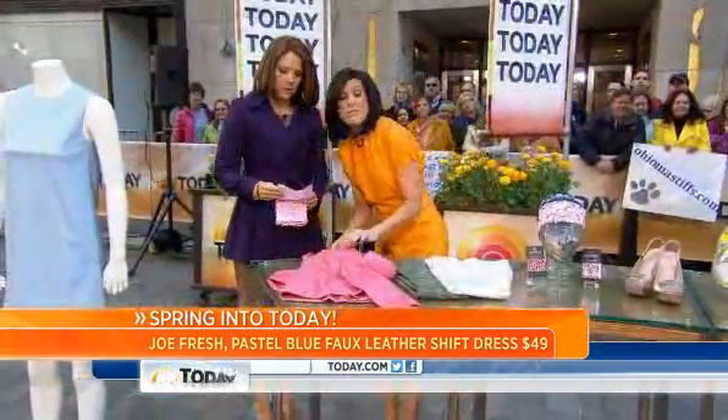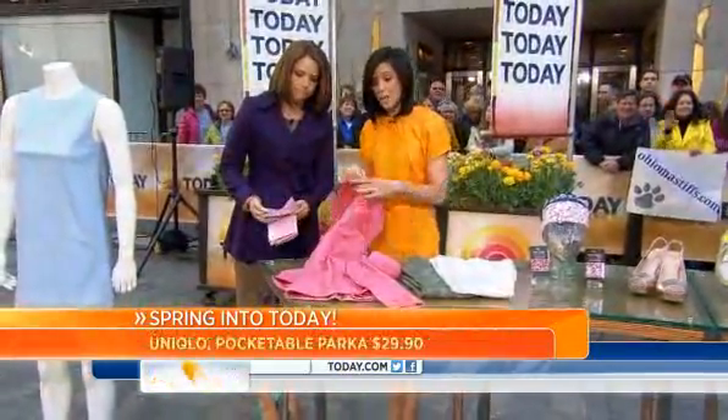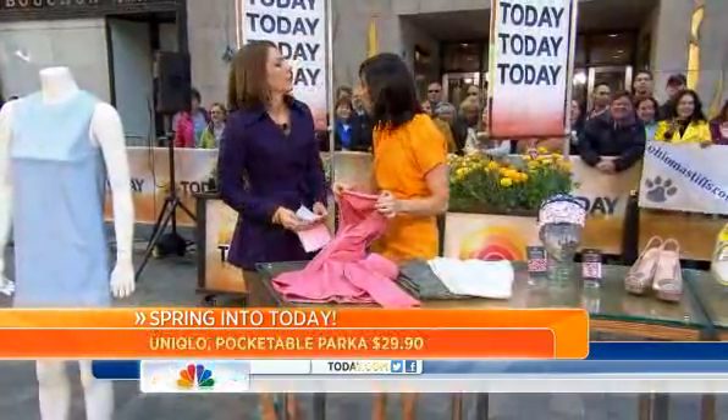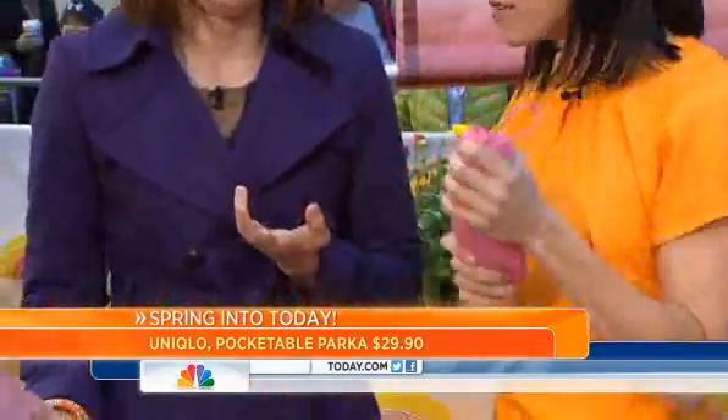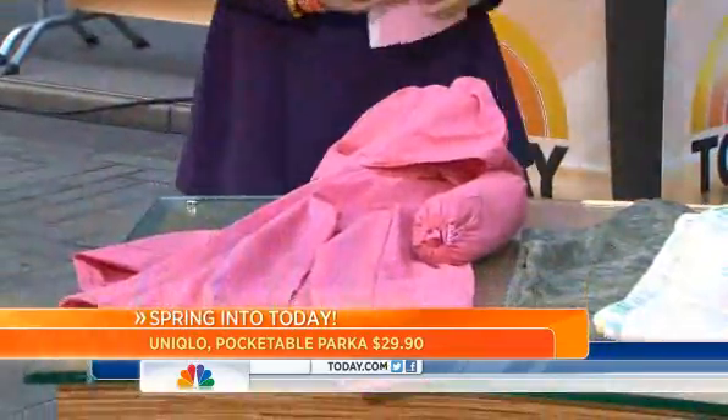We can't always be fashionable — we have to be functional too. So for those spring showers, the pocketable parka from Uniqlo. It's $29.90 and comes with this little bag — you can stuff it in your purse. Perfect. And again, color even with your outerwear.